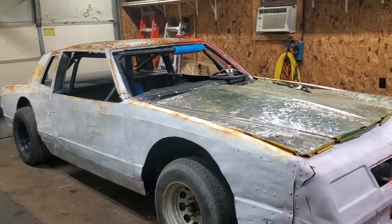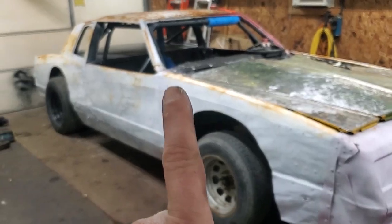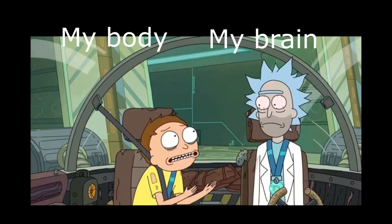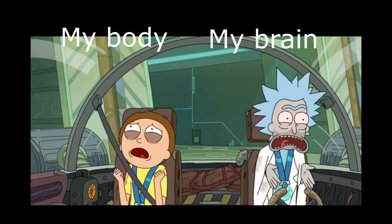Here we go again. Another episode of building a race car. This time I got one week to get this piece of shit on track. Why do you keep doing this to us? I don't know, Morty. Maybe I hate myself. Maybe I think I deserve to die. I don't know.